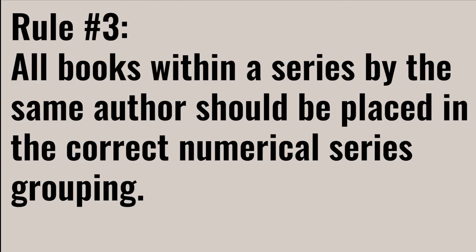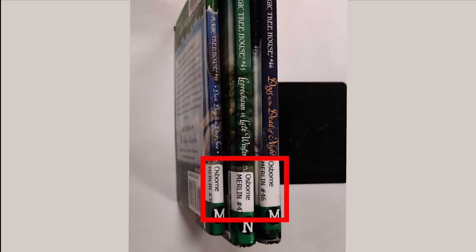The third rule is that all books within a series by the same author should be placed in the correct numerical series grouping. The series title and number supersede the rule about putting items in title order. If the series name and number is printed on the call number, put them in order according to their series number. Also, please place books with the series listed on the call number at the end of an author section, after any books with a call number of only that author's name. They should also be shelved in alphabetical order according to the series title.